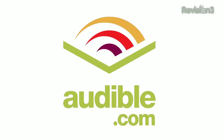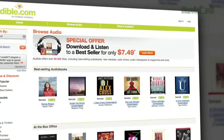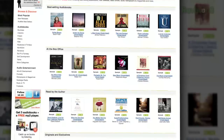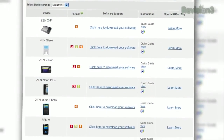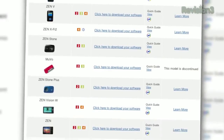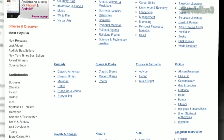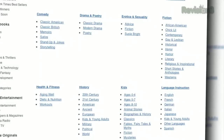Audible.com is the leading provider of downloadable digital audiobooks and spoken word entertainment. Audible has over 75,000 titles to choose from, to be downloaded to your iPod or MP3 player and played back anywhere, anytime. Choose from books in every genre: science fiction, thrillers, drama, comedy, business, history, and more.